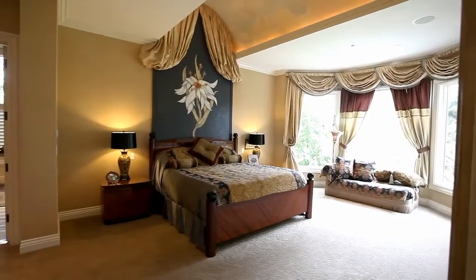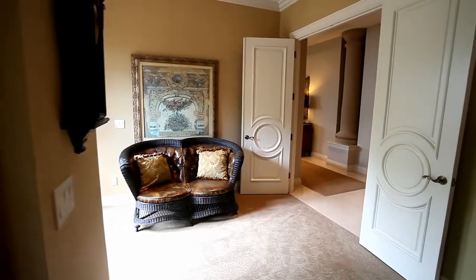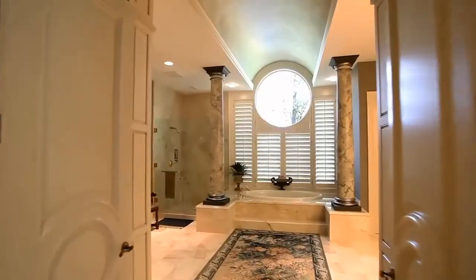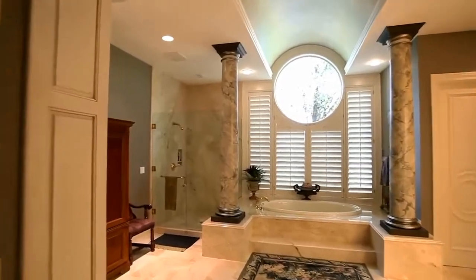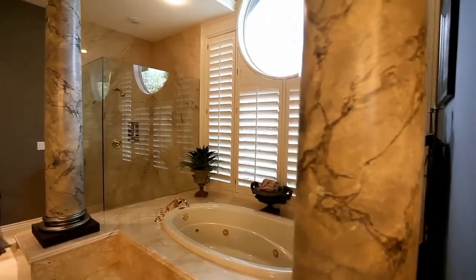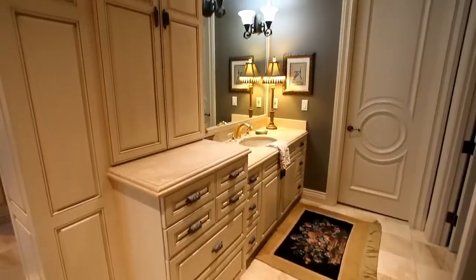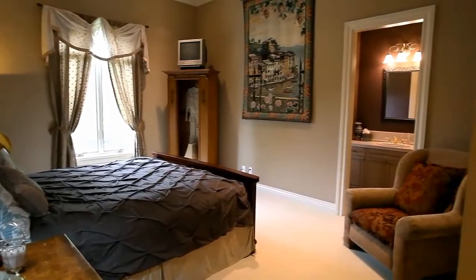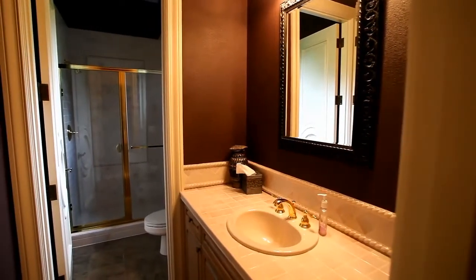The master suite is a private elegant retreat with a separate sitting area and French doors to the patio. The incredible marble bath rivals the best spas in town with architectural details that are truly a work of art. You'll find additional large bedroom suites with private bathrooms featuring imported tile floors and countertops.